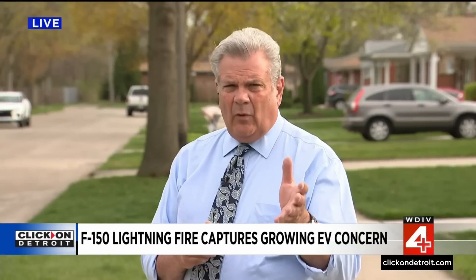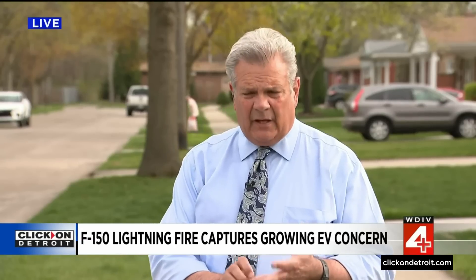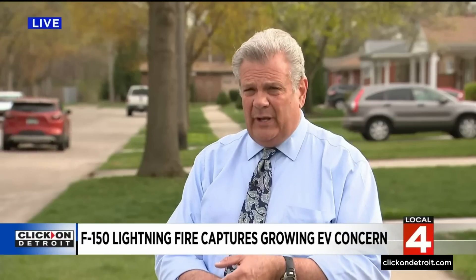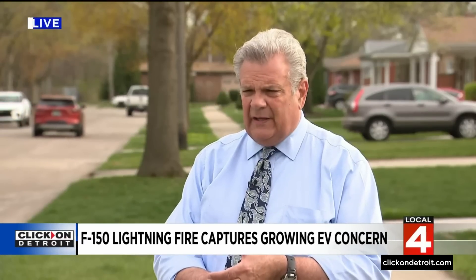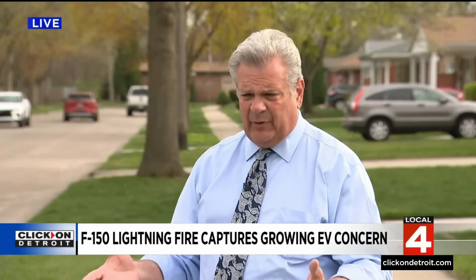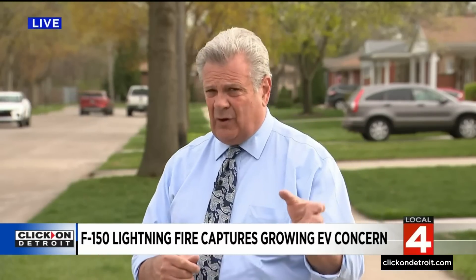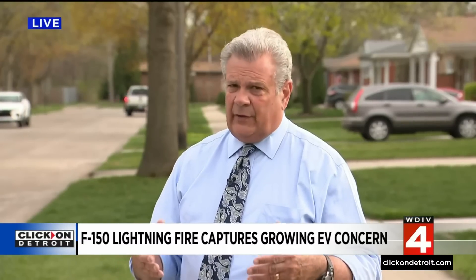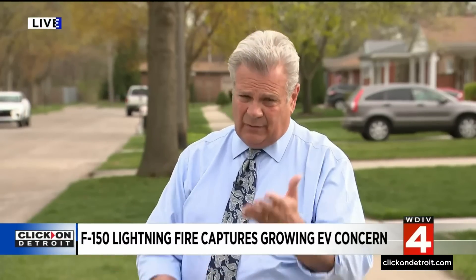When Ford went and looked into all of this, they ended up recalling 18 vehicles and found out that it was a problem with the battery plant — the way the batteries were being assembled down in Georgia. They say that they have fixed that problem and production is back up and running. But firefighters across the country know they have got to get better at this because there's going to be mass adoption here very soon.